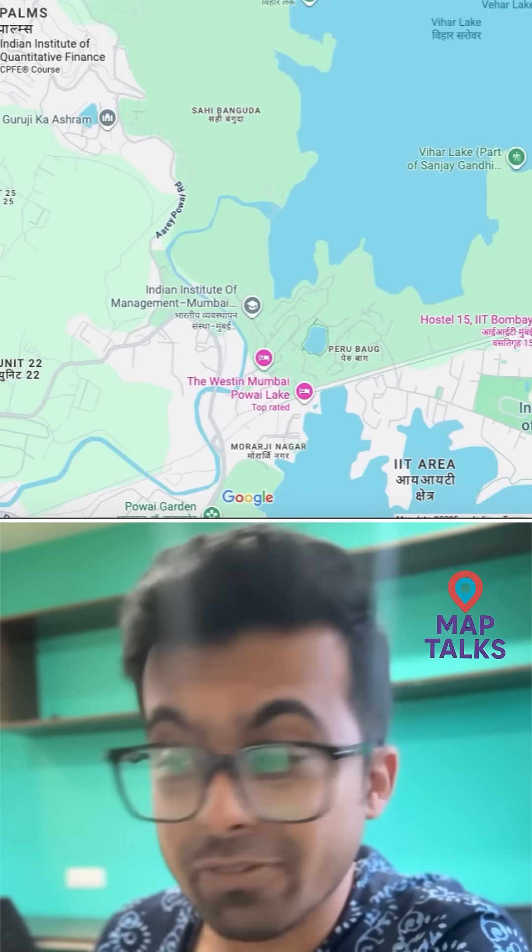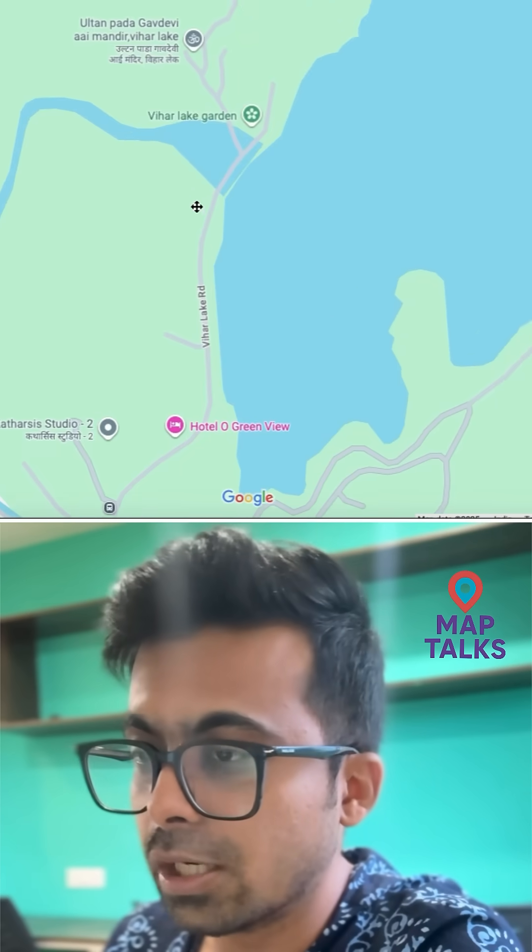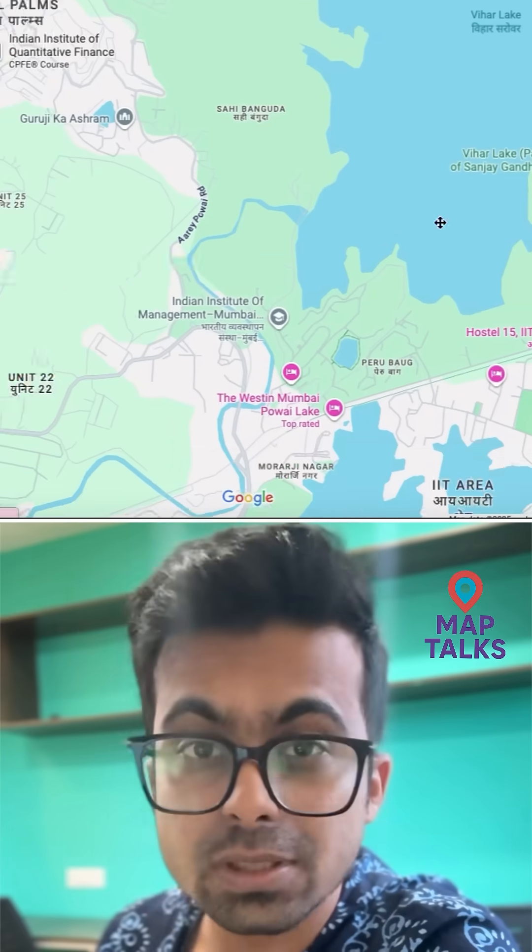Welcome to MapTalks. Today I'll show you the longest river in Mumbai and why it is important. This is the Mithi River. It originates from the hills of the Sanjay Gandhi National Park.